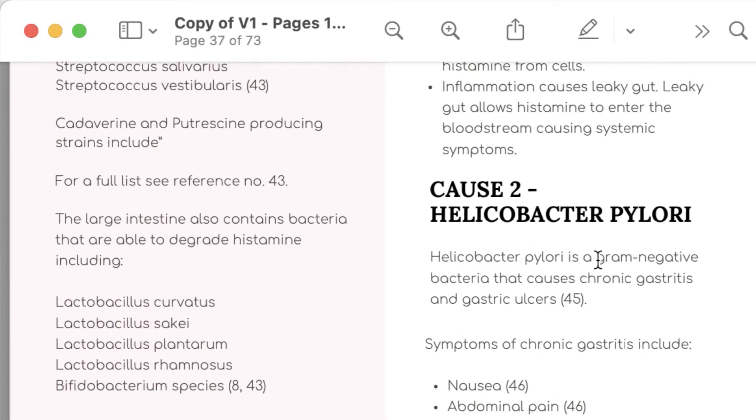Helicobacter pylori is a gram-negative bacteria — and why it's gram-negative I'll talk to you about in a minute — and it causes chronic gastritis and gastric ulcers.